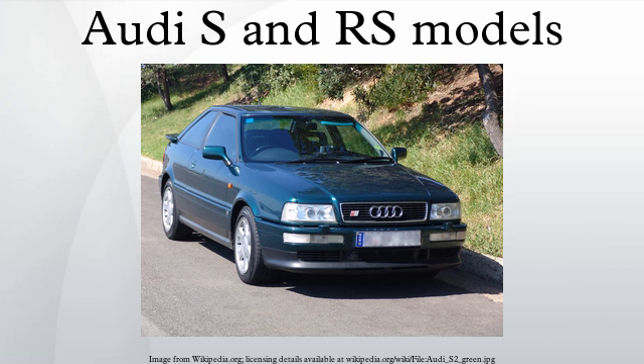Audi RS models are considered direct competitors to similar-sized hardcore sport models from BMW M and Mercedes AMG, whereas Audi S models have been positioned more as engine upgrades. Taking the 2012 model year for example, the Audi RS5 competes directly with the BMW M3, whereas the Audi S5 competes with the BMW 335i, while the Audi RS6 competes with the BMW M5 and the Audi S6 competes with the BMW 550i.